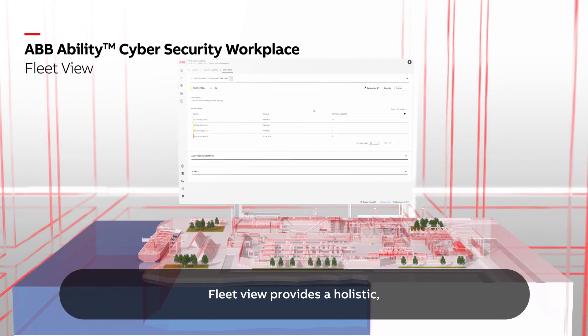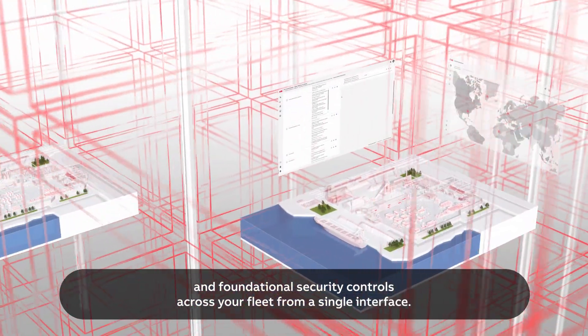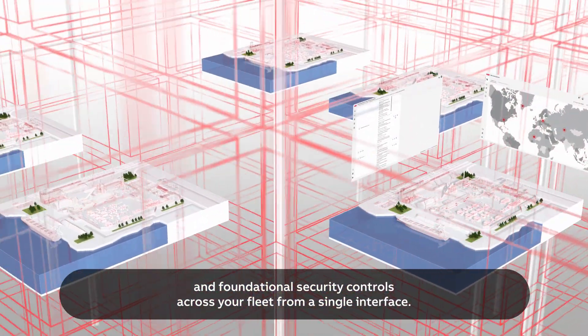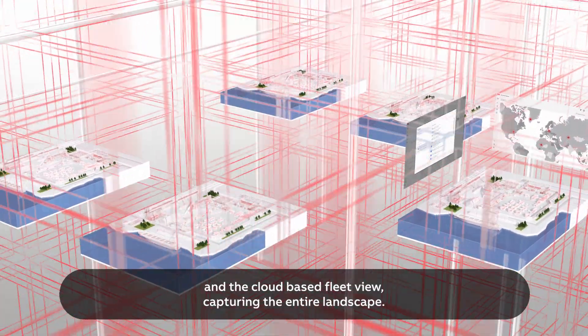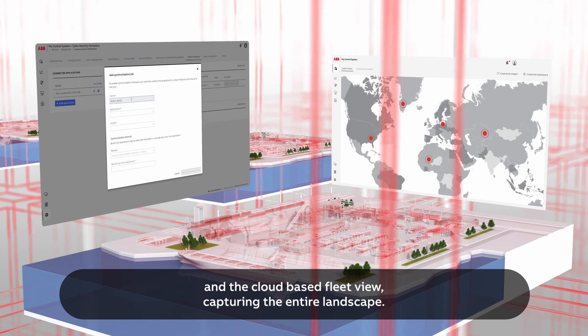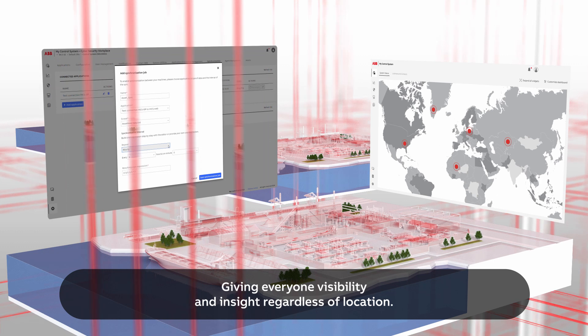FleetView provides a holistic, centralized view of the status of your system and foundational security controls across your fleet from a single interface. Data is synchronized between local instances and the cloud-based FleetView, capturing the entire landscape and giving everyone visibility and insight regardless of location.